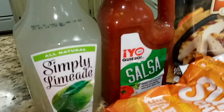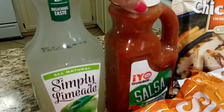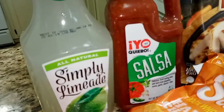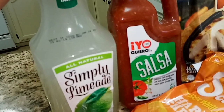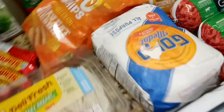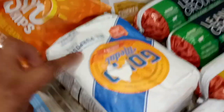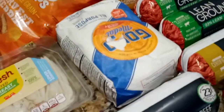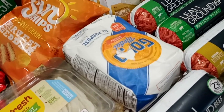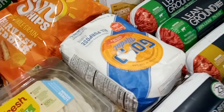We have two jugs: one is Simply Limeade, and then one is Yo Quiero salsa — quite a big thing of salsa. For scale it's almost as tall as the limeade jug; it's 36 ounces or 2.25 pounds. We also have a small two-pound bag of flour. It does have a rip in it, but the way it was laying we feel pretty comfortable it's clean, so we'll probably keep it — though we're going to transfer it to a different container.